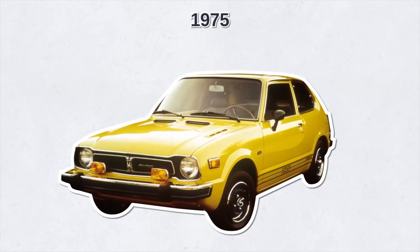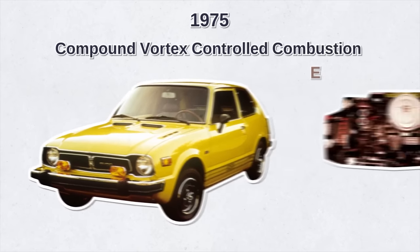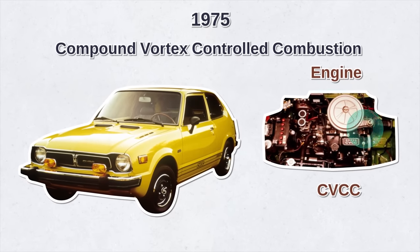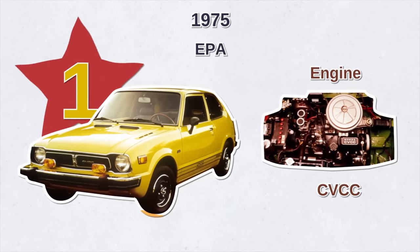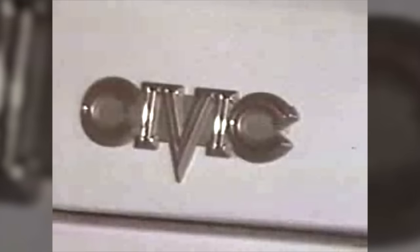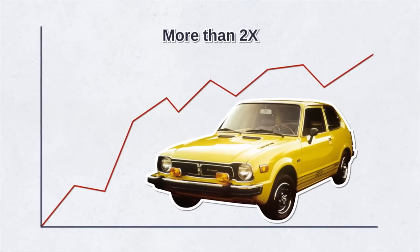At that time, most carmakers were fitting exhaust catalytic converters to comply with tighter emission standards, but Honda found a better way. In 1975, Honda started equipping the Civic with the compound vortex-controlled combustion engine. The CVCC engine delivered cleaner and more complete combustion that met the new standards without requiring a catalytic converter. The EPA ranked the Honda Civic as number one on their list of most fuel-efficient cars, and that year Civic sales jumped more than double compared to the previous year.